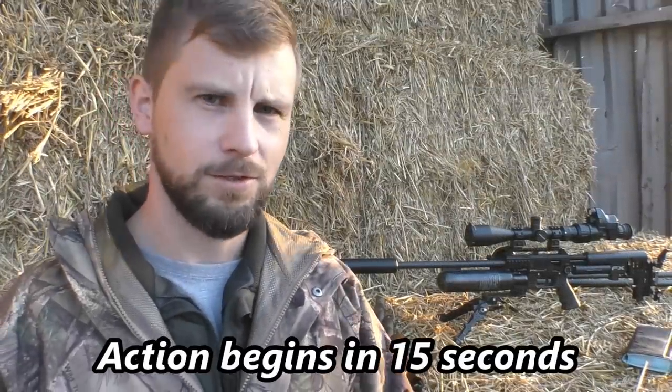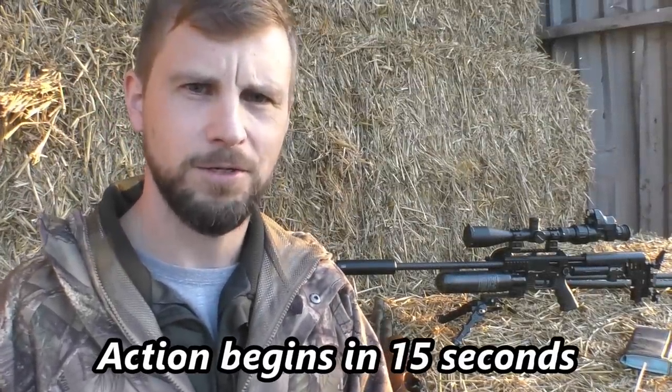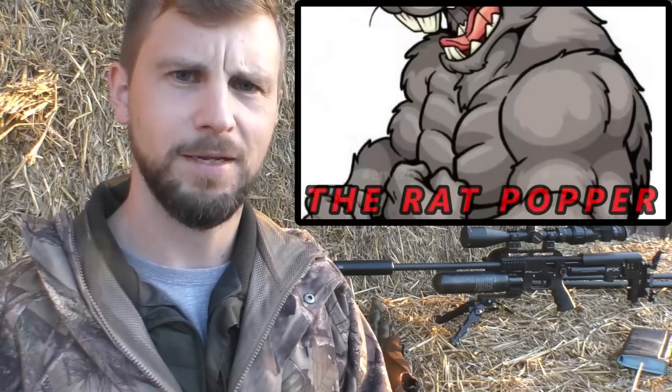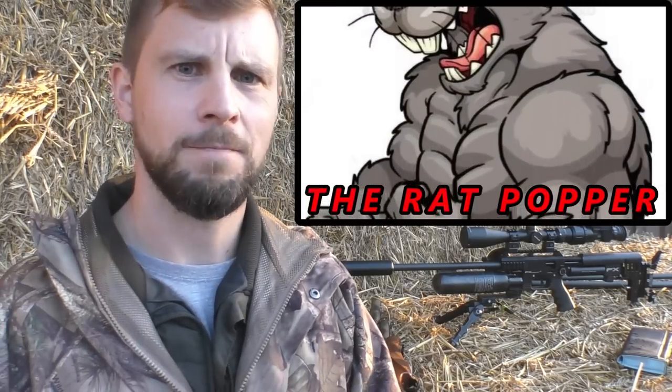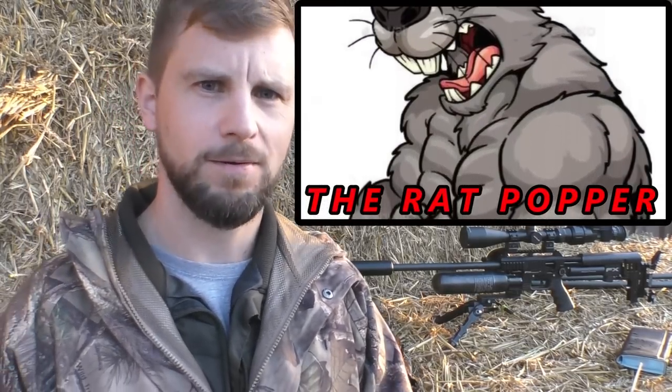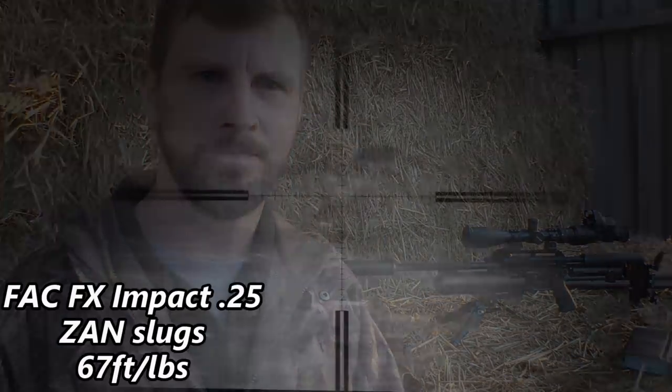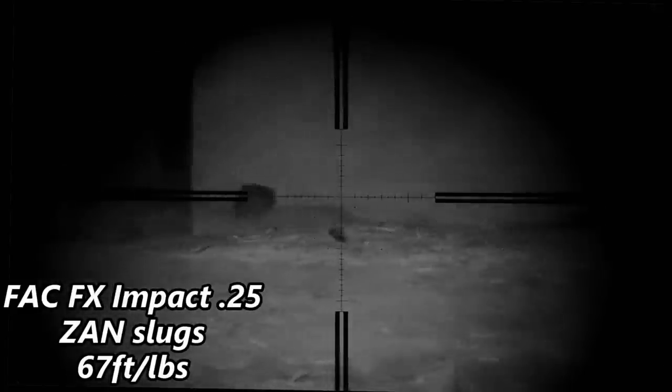Just before this video starts, I'd like to tell you I have a brand new YouTube channel. It's mainly going to be controlling rats, Scott cam footage, very minimal commentary. It'll range from sub-12 air rifles and FAC air rifles. There's a link in the video description — please have a look, click the link, like, subscribe, share. Now then, let's get down to what you really want to see: FX Impact shooting Zan slugs, absolutely destroying some rats.